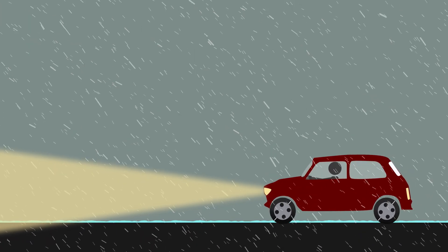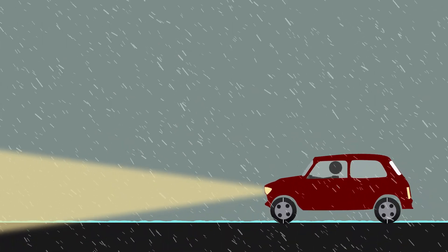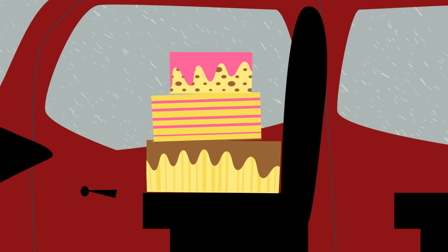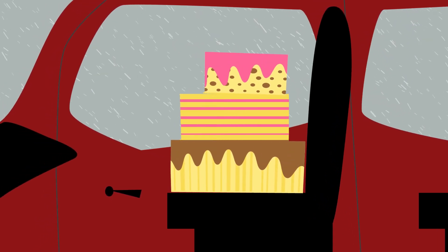Finally, and most importantly, while driving in icy weather, think of this: drive like you have a freshly baked birthday cake in the passenger seat.